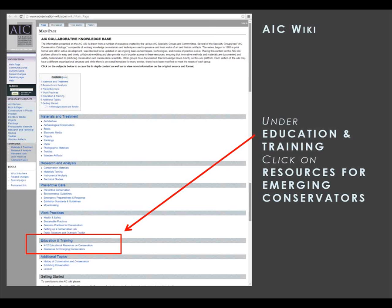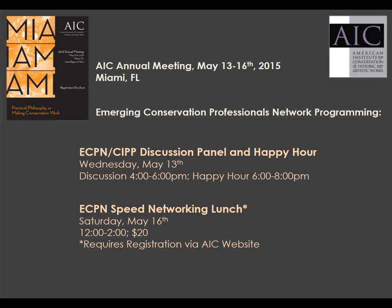For this year's meeting in May, we have planned another lunchtime speed networking session. Join us on Saturday, May 16th from 12 to 2 to gain insight and advice from other conservators. We are also excited to be partnering with the Conservators in Private Practice Group, or CIPP, for a discussion panel and happy hour beginning at 4 p.m. on Wednesday, May 13th. The panel will include established private practice conservators as well as those who have just started their practice. The panel runs from 4 to 6, and our traditional happy hour directly follows from 6 to 8. Register for the speed networking event and learn more on AIC's website under the annual meeting.